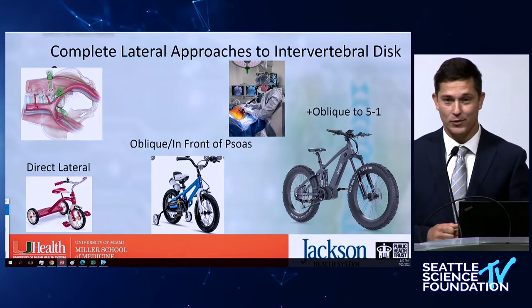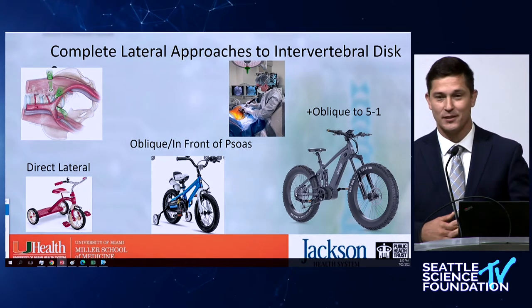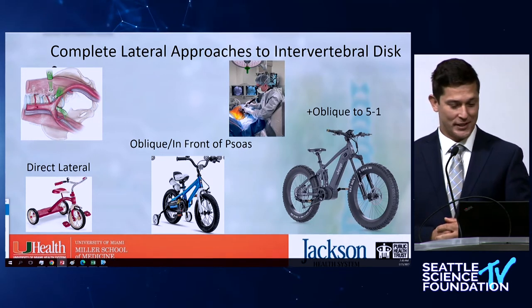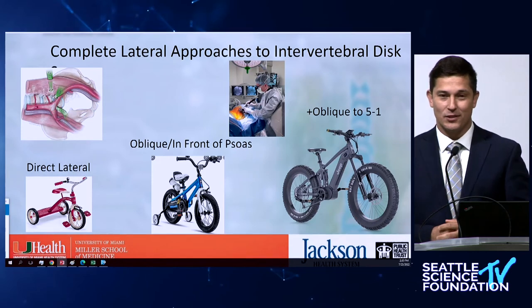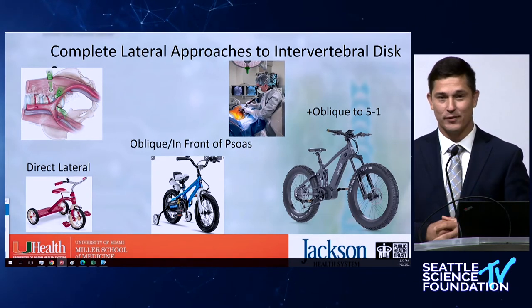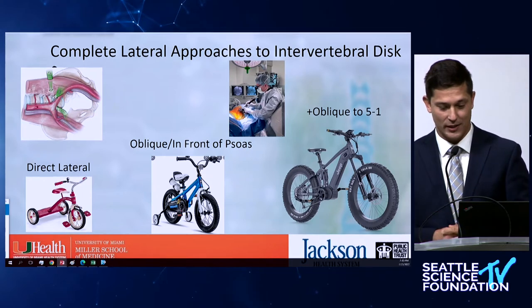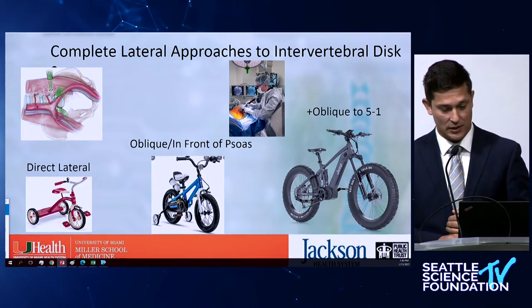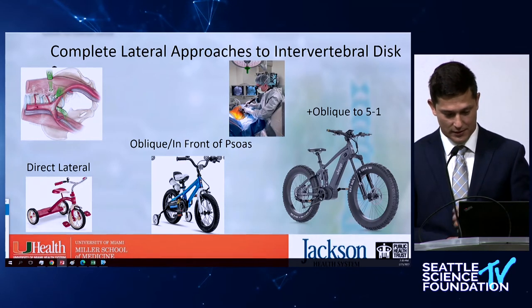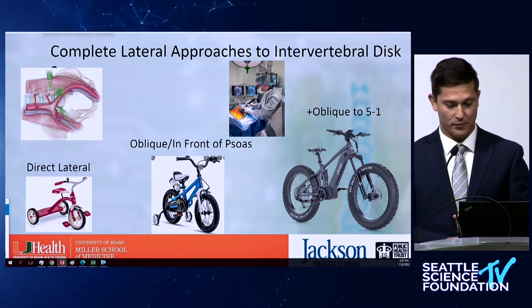Direct lateral by now — with all the work of the big names over the years — has become like riding a tricycle. It's simple, people know what to do. ATP is something novel, not as hard, requires some adjustments. And of course, coming to L5-S1, which we've touched on today — doing it yourself or having an approach surgeon — it becomes more of an advanced technique that needs to be further explored.